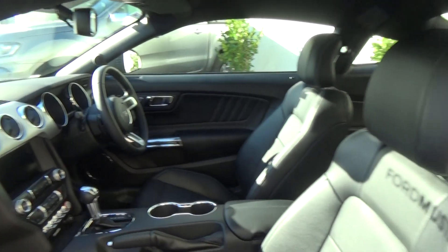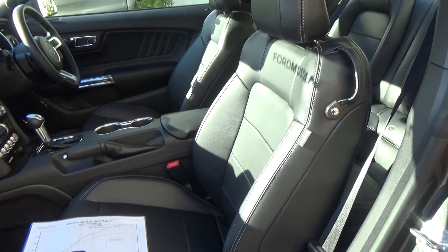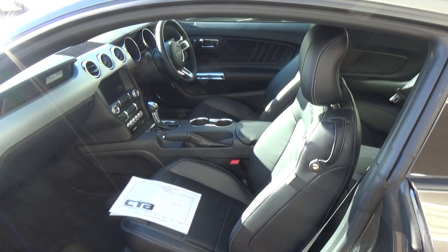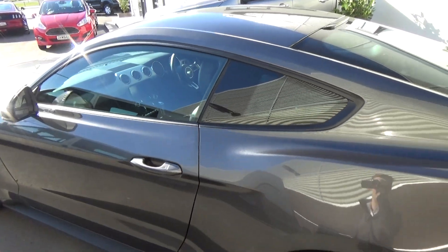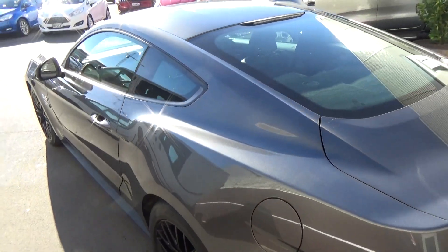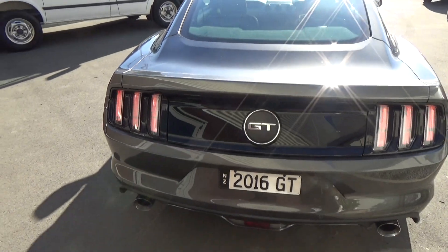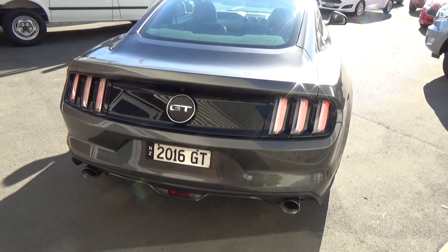We've got driver and passenger airbags, leather interior throughout. The front driver and passenger seats have automatic adjustment and manual adjustment for the backrest. This is a very nice car in very good condition — very hard to find as well, especially with the six-month waiting list that these Mustangs currently have.